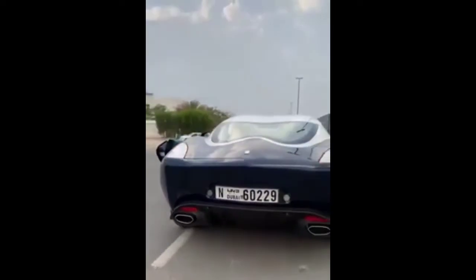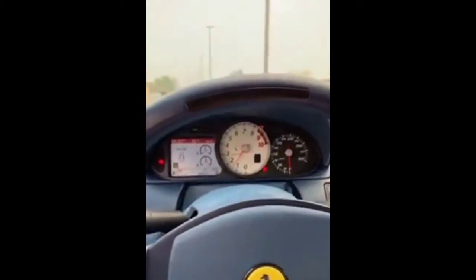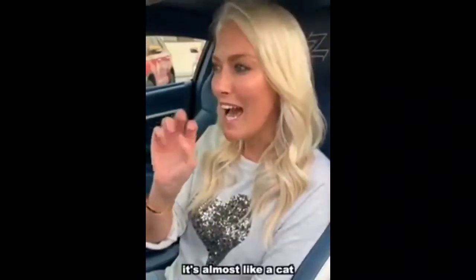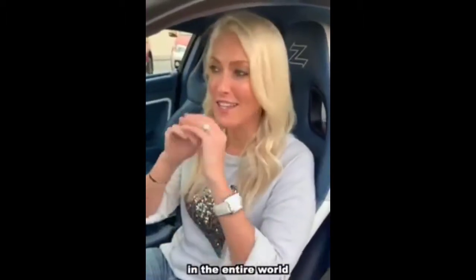Let's hear it. Do you hear that really high-pitched kind of whistling? It's almost like a cat is hissing at you. It's quite an interesting sound actually. There are only 9 Nibbio Zagatos in the entire world.